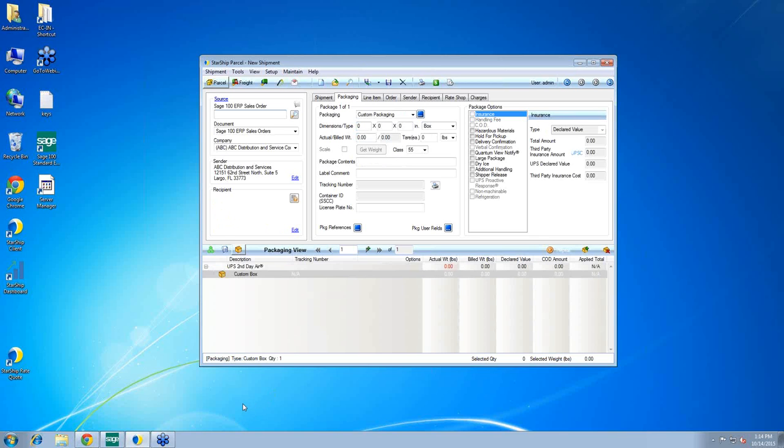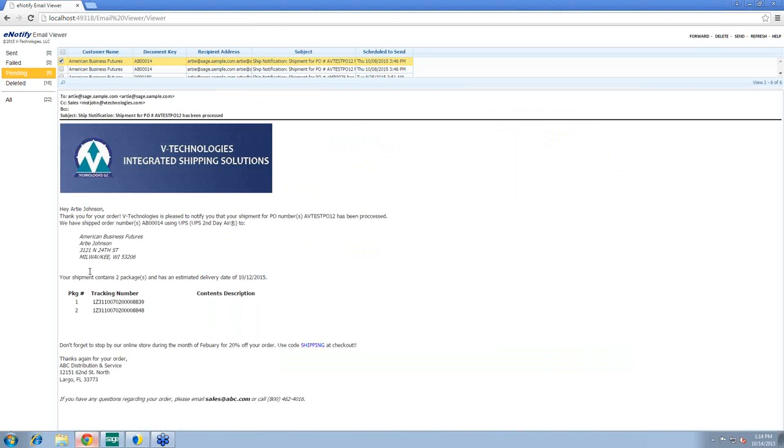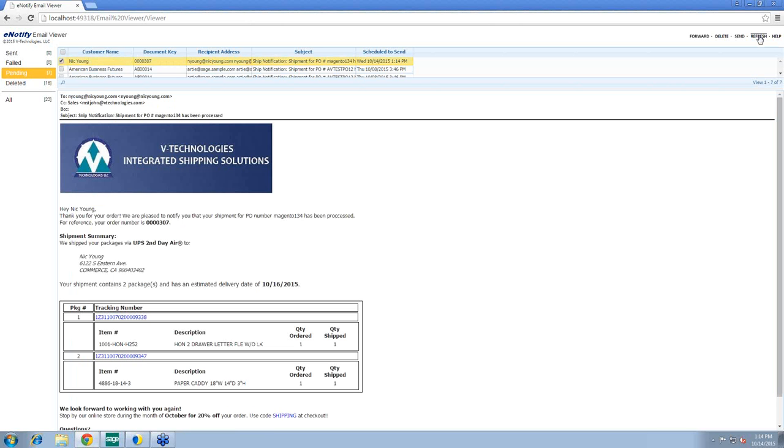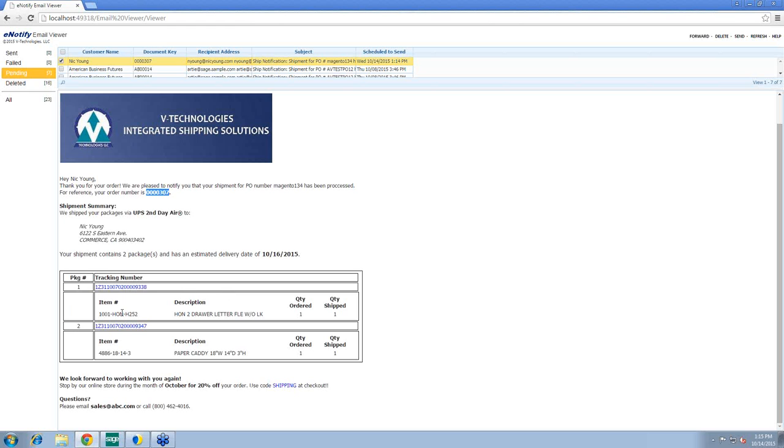Starship can generate email notifications on the fly as you are shipping so customers are notified as quickly as possible. You can include your own templates with custom fields pulling from Sage 100. For example, the PO number, order number as a reference, ship-to information, package information, and items that were in that package along with the tracking number. You can also include your own marketing information to drive customers back to your site.